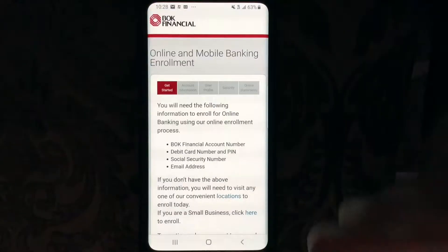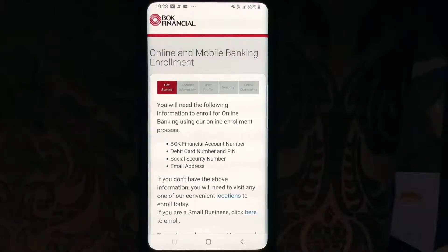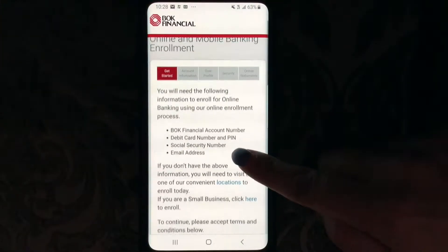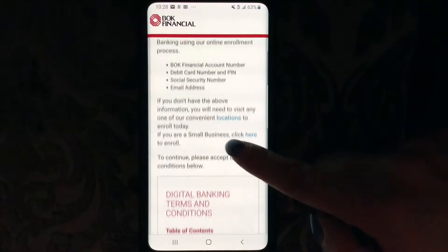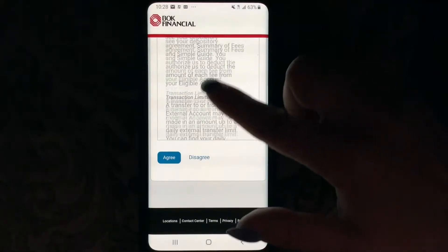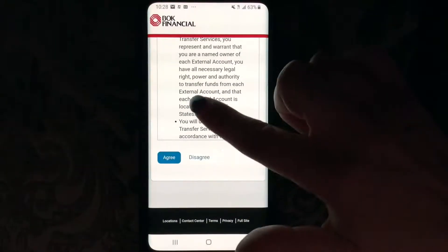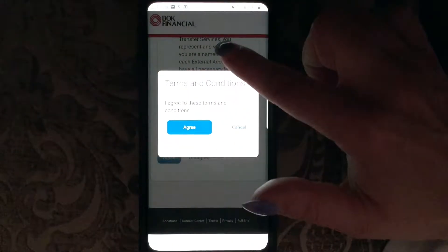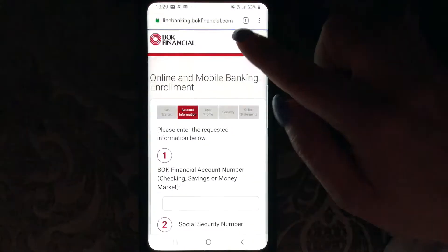It tells you: BOK Financial account number, debit card number and PIN number, social security number, and email address. It says if you don't have the above information, you will need to visit any one of our convenient locations to enroll today. You can read and agree to the terms and conditions here when signing up for a mobile account with BOK Financial. Let's click 'I agree to these terms and conditions' and get started.